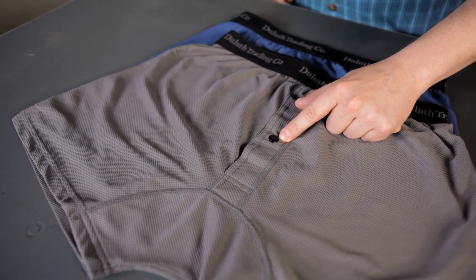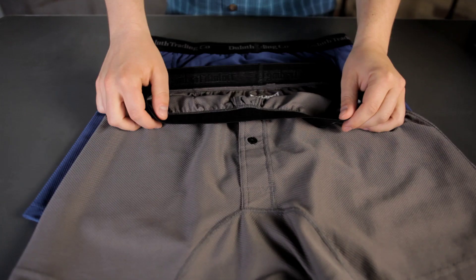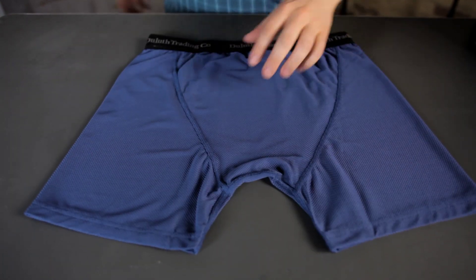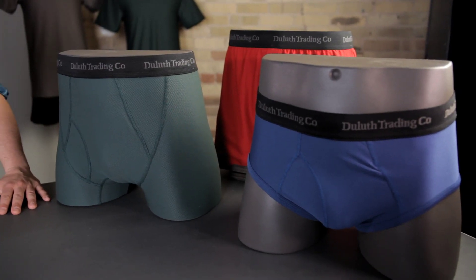The boxers have a longer fly with button closure to keep your horse in the barn. The boxer briefs have a closer fit for greater support. Both have an extra panel in the back for more ease. They also come in briefs and undershirts.